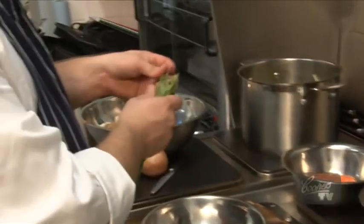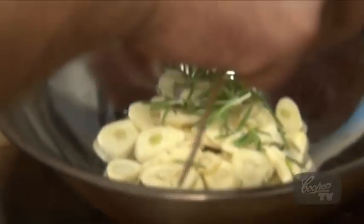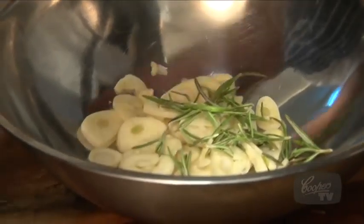Rosemary is our main herb in this dish. Rosemary and lamb is just a famous combination and I'm not reinventing the wheel by putting them together, but I know they're going to taste good.